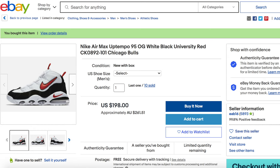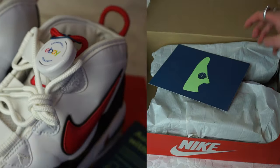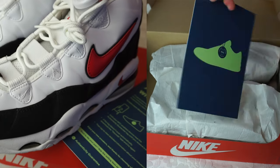This is the box — I already opened this. So when you purchase sneakers that have an authenticity guarantee on eBay, there will be a blue check mark or tick on the shoe listing to indicate it qualifies for this authenticity guarantee. I chose the Nike Air Max Uptempo 95s in red, black, and white.